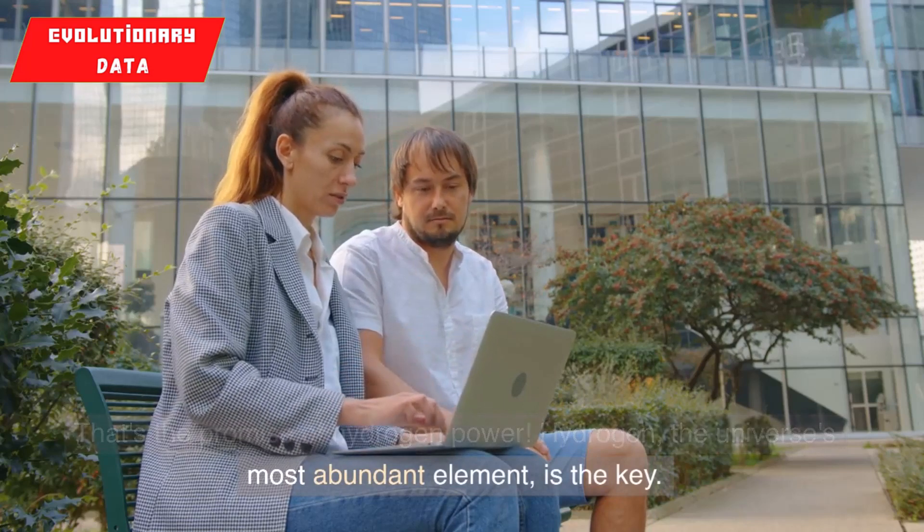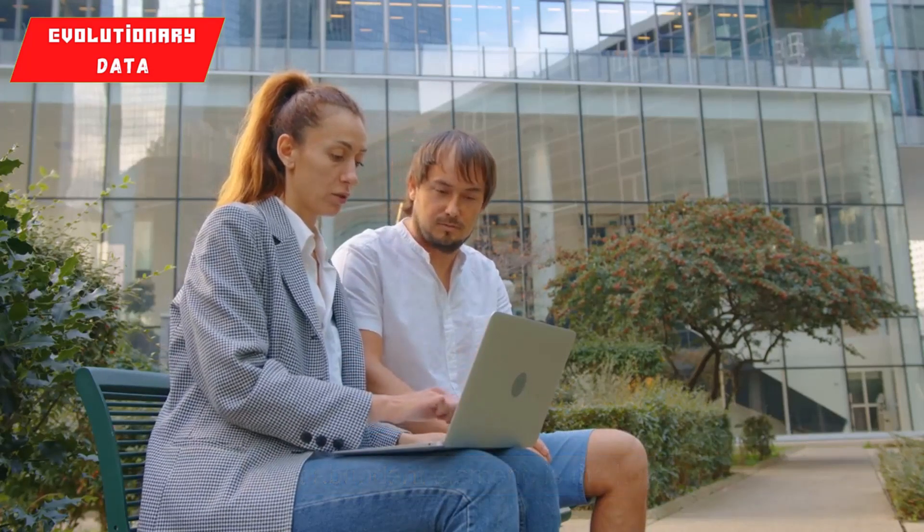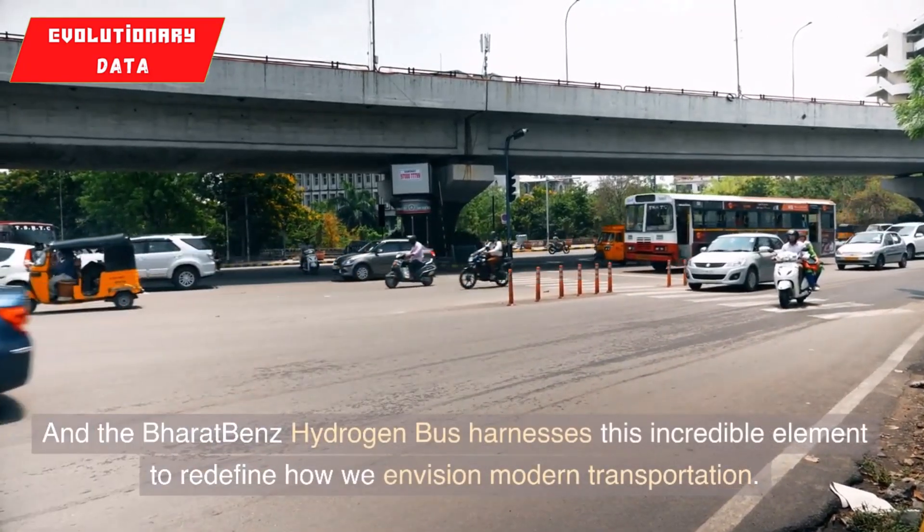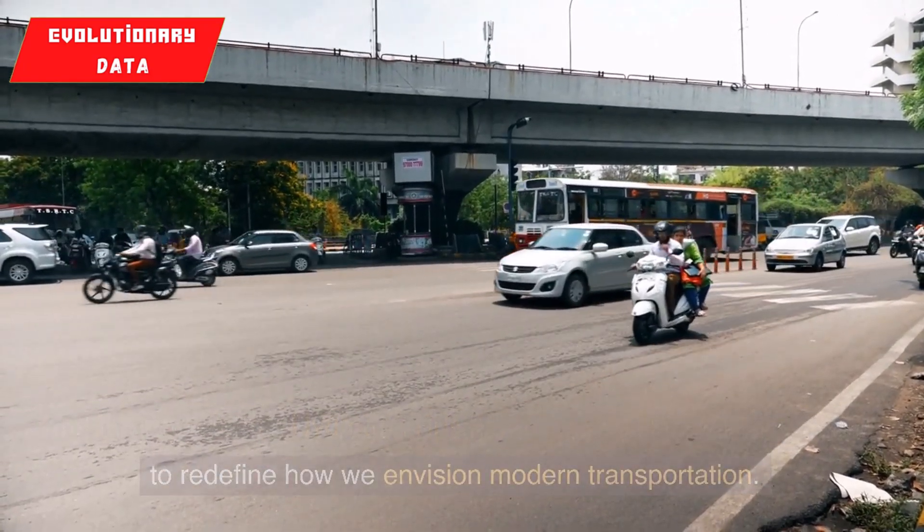Hydrogen, the universe's most abundant element, is the key. And the Bharat-Benz hydrogen bus harnesses this incredible element to redefine how we envision modern transportation.